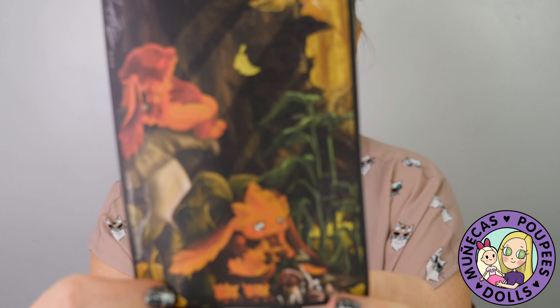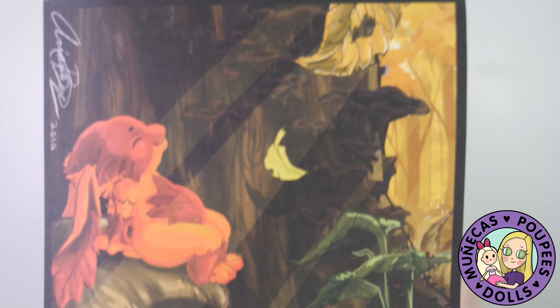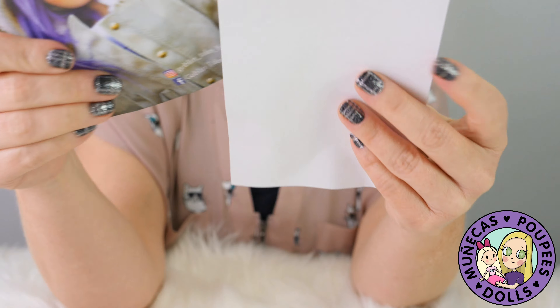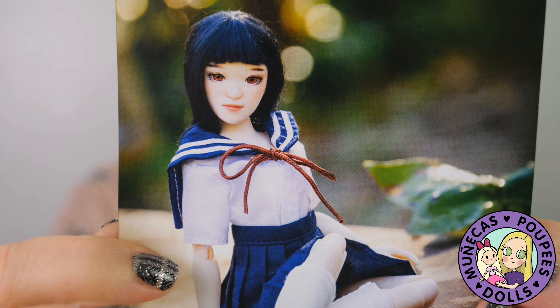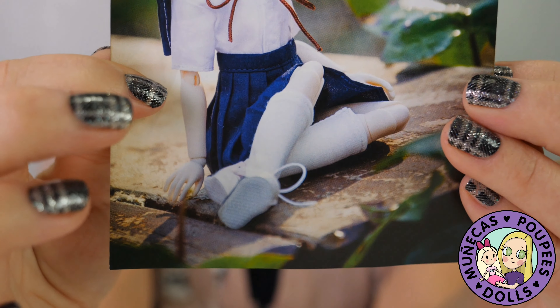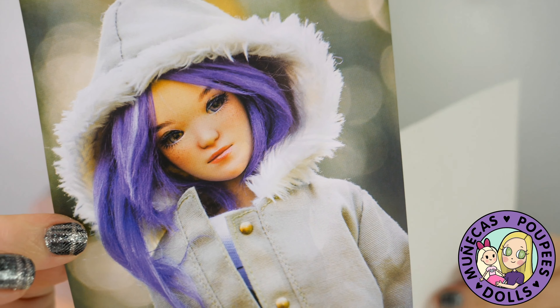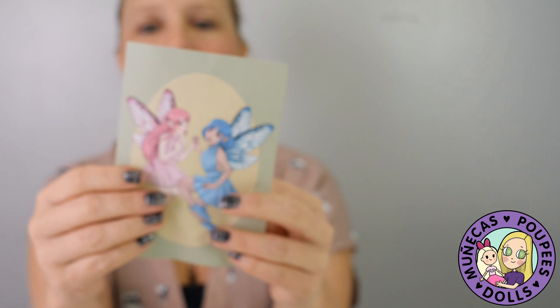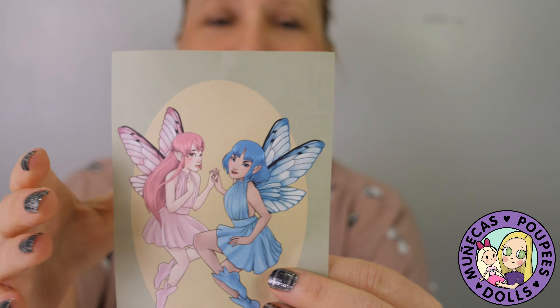I got some artwork postcards as well. They got a little bit damaged in shipping, but laying them out flat will take care of that. And then I got a picture of her new BJD fairy, which is Yoon, and she's really, really pretty — I've seen a lot of really pretty pictures of her, really cute doll. And then here is another artwork of her fairy dolls.